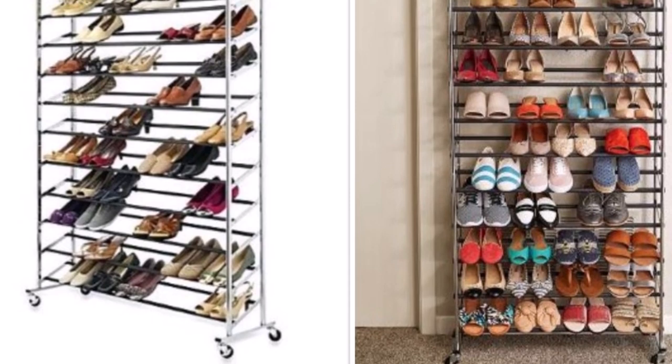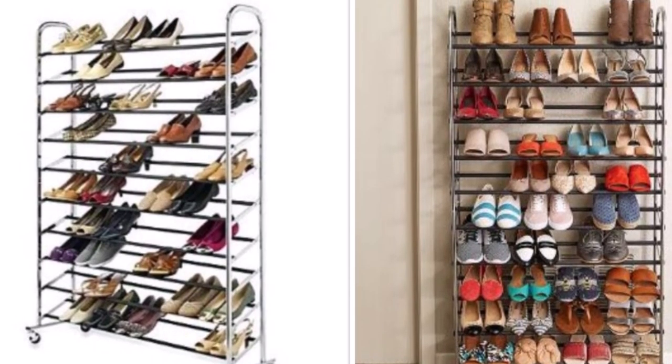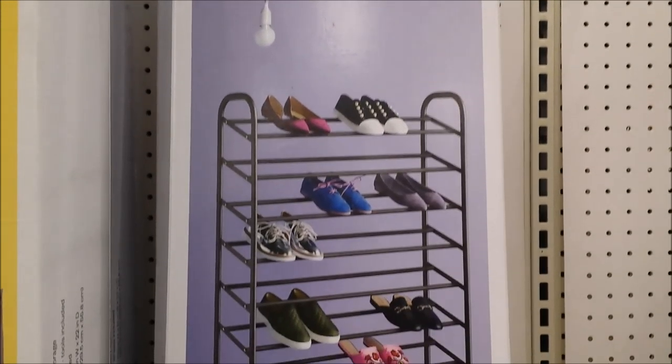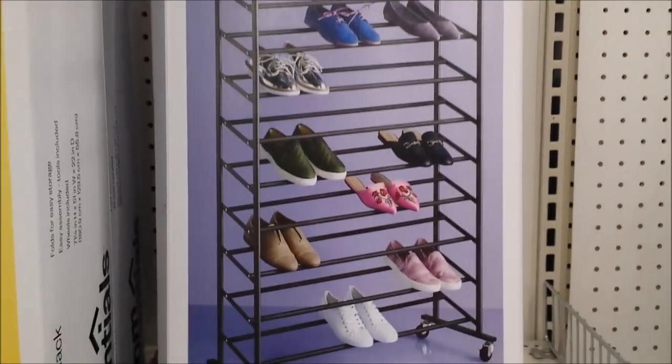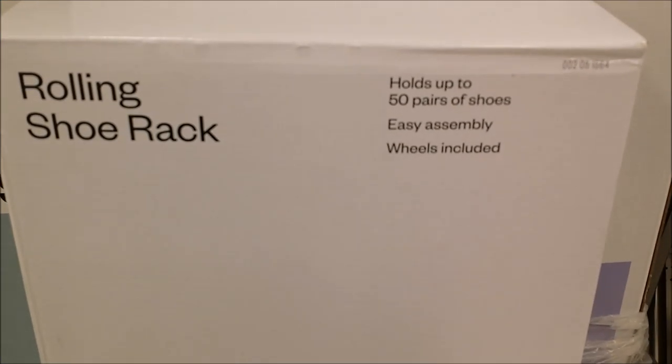Here we have a rolling rack shoe organizer that holds up to 50 pairs of shoes. It's very convenient because it has wheels — you can roll it in and out of whatever space you want to put it in. The price for this organizer is only $59.99.